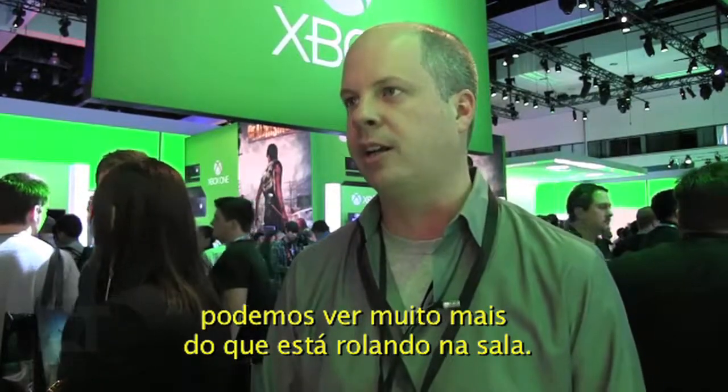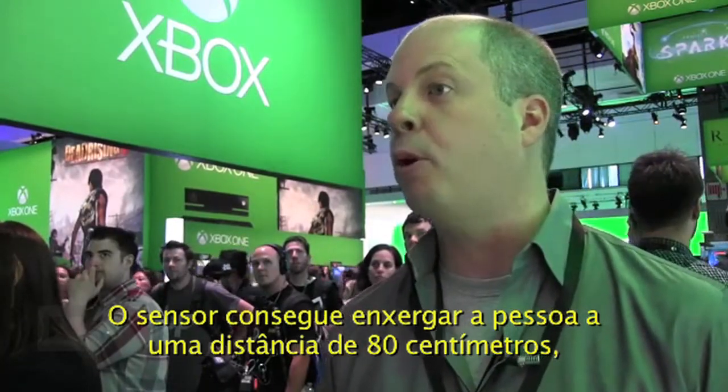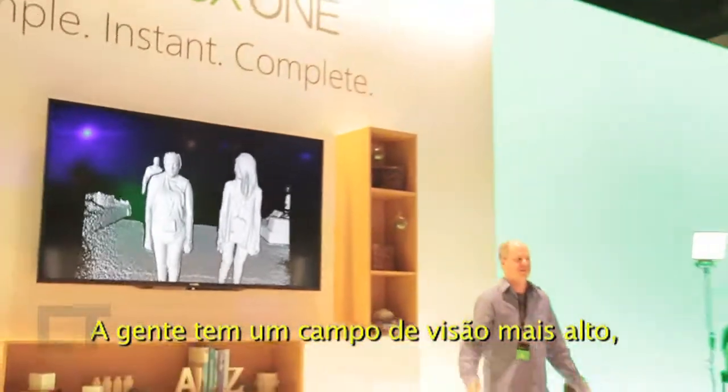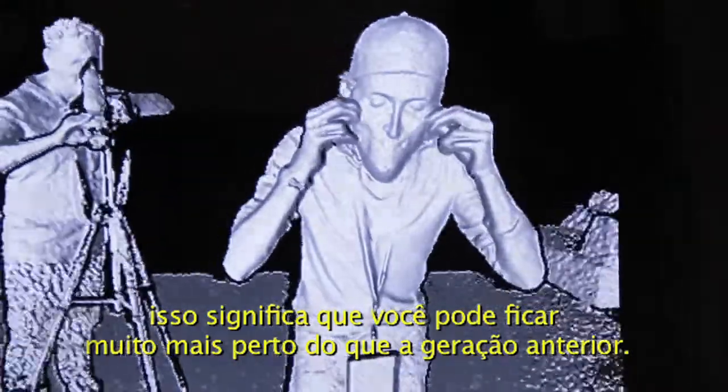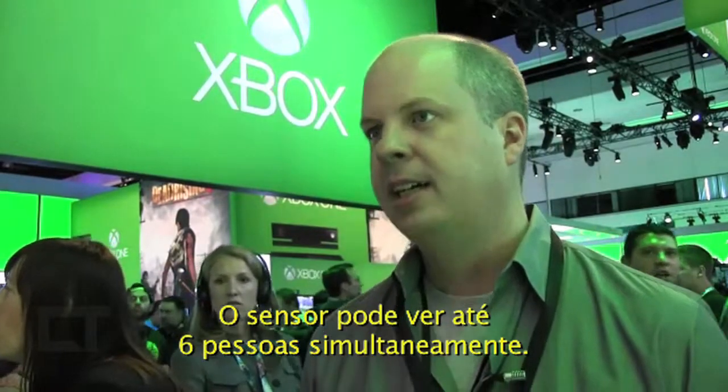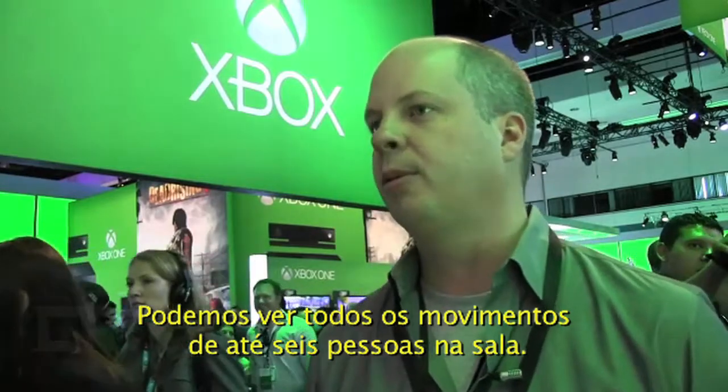We can see a lot more about what's going on in the room. The sensor can see about 0.8 meters, but it depends on how tall you are. We have a very tall field of view, which means that you can get several feet closer than you could with a first-generation Kinect and still be seen from head to toe. You can see up to six people simultaneously and see all of their movement in the living room.